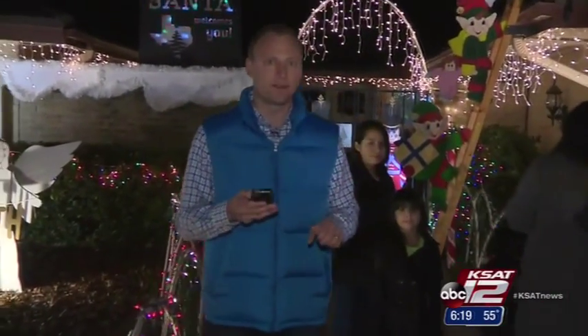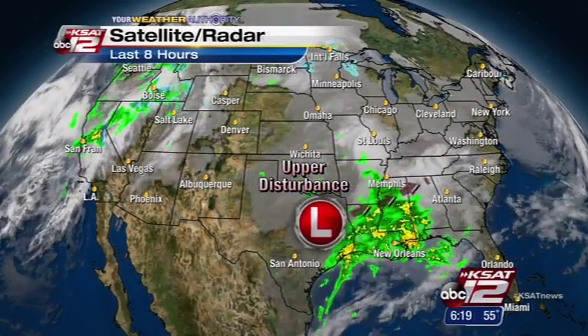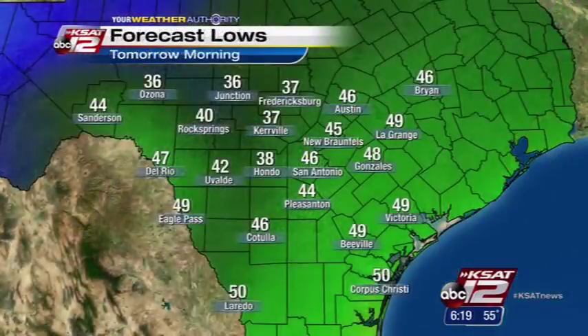A bit of an upper level disturbance that we've been talking about off to our northeast has passed through. Behind it, we're clearing out and partly cloudy conditions for the rest of the night. But where you got heavy rainfall last night, don't be surprised if you wake up to a little bit of fog come tomorrow morning. As for our low temperatures tonight, 46 around town, but in the upper 30s in the hill country — Kerrville and Fredericksburg, 37. Meanwhile in Beeville, you'll wake up to temperatures around 49.